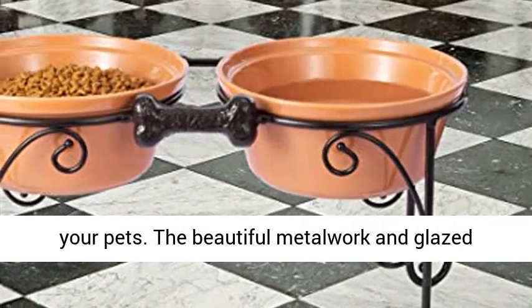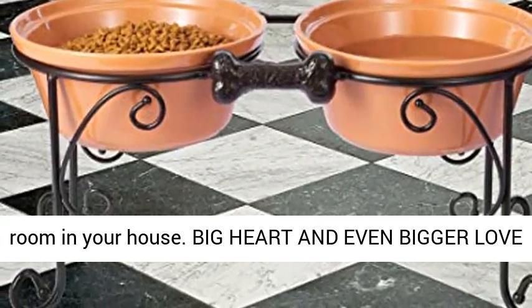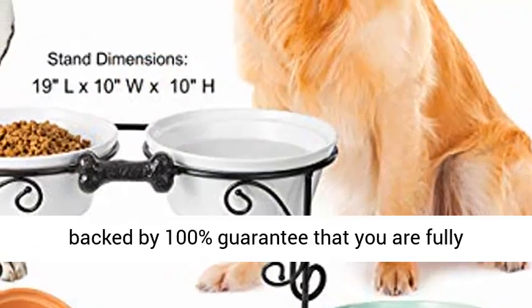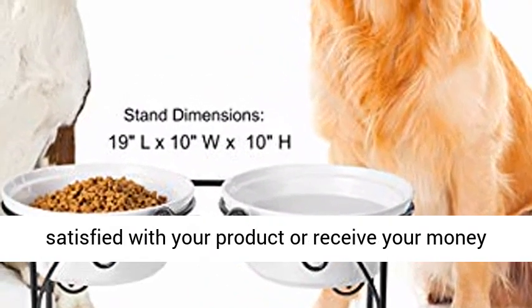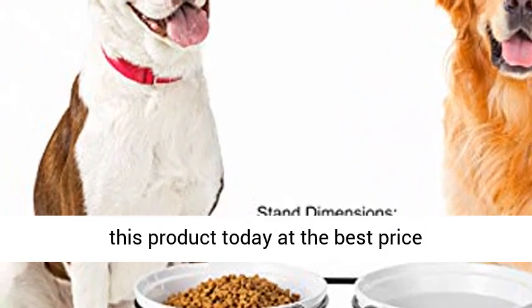This raised pet feeder promotes a healthy eating posture and wellness of your pets. The beautiful metalwork and glazed stoneware bring styling and functionality to any room in your house. Big heart and even bigger love of dogs and cats. Best Vita Raised Dog Bowls are backed by a 100% guarantee that you are fully satisfied with your product or receive your money back. Click the link in the description to get this product today at the best price.